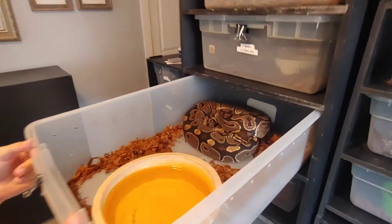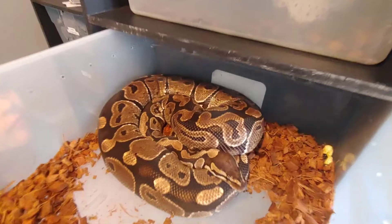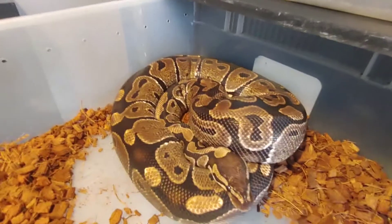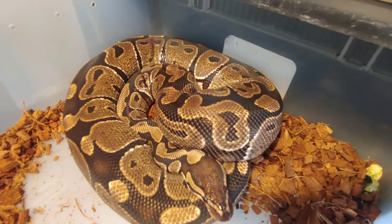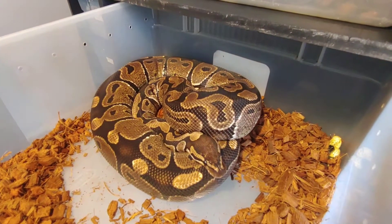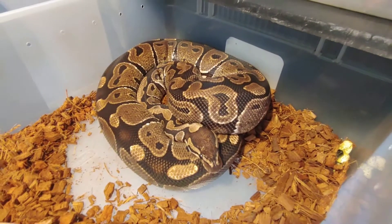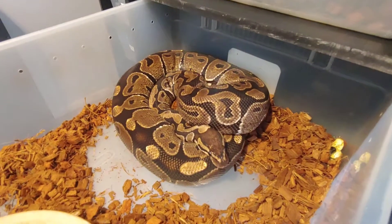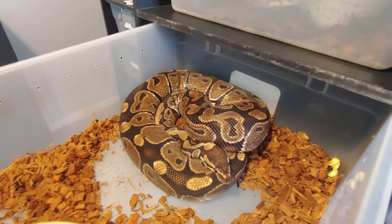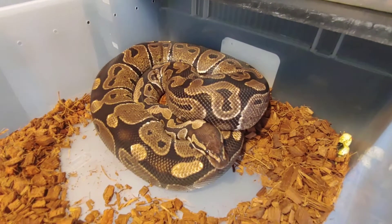This is a possible black pastel, possible yellow belly, maybe black back is what we were told — no idea. We think she's just a good-looking normal. She was a Craigslist buy; someone got her for like 50 bucks and the person they got her from didn't really know what she was. She was supposed to be gravid but she actually ate her eggs the other day, so not looking too promising, but that means we got her ready to go.